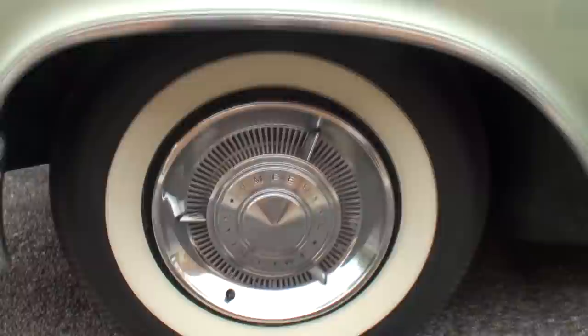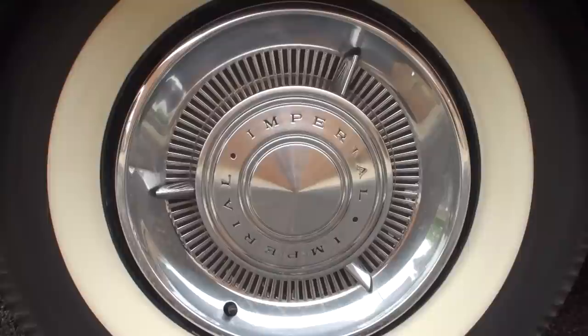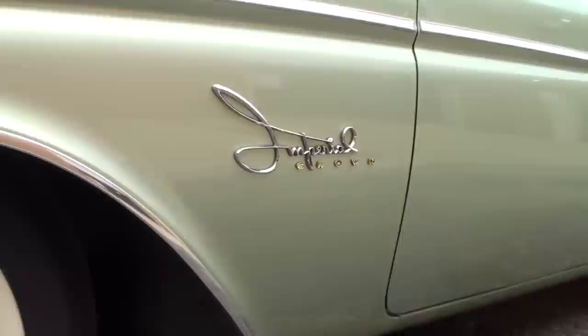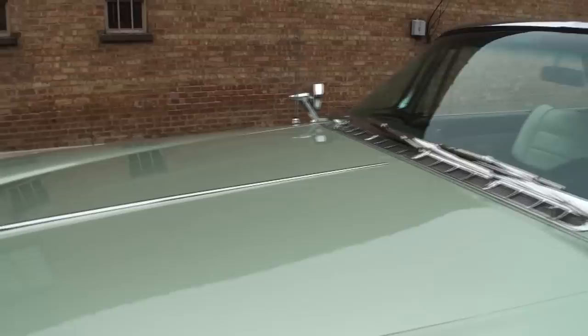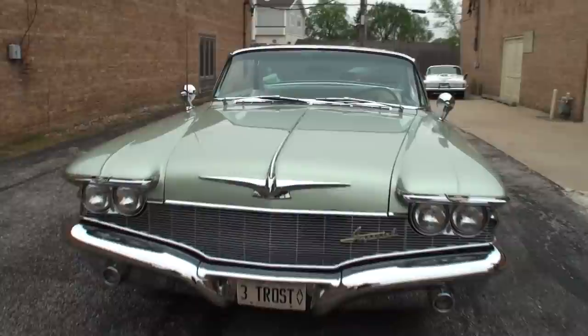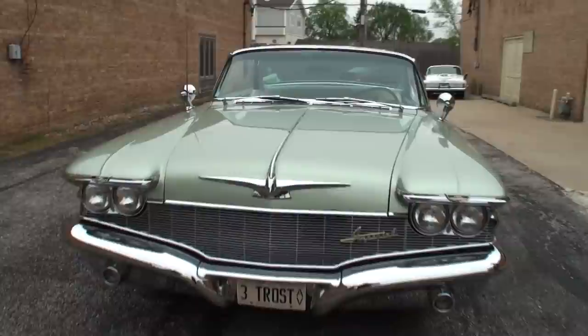And they didn't make many of these at all. They made about 16,000 Imperials in 1960 — that was about par for the course. They competed with Cadillac and Lincoln but they didn't compete very well. Cadillac probably sold 160,000 Cadillacs in 1960 compared to the Imperials at maybe 16,000. Most of the '60 Imperials would have been four-door sedans. There would have been very few two-door hardtops or convertibles.